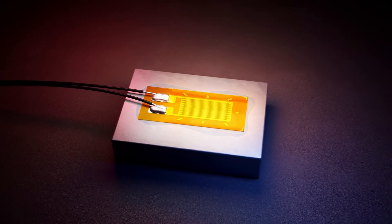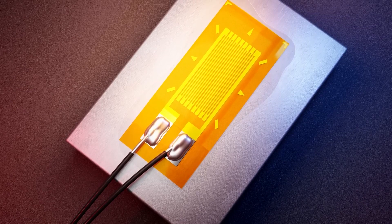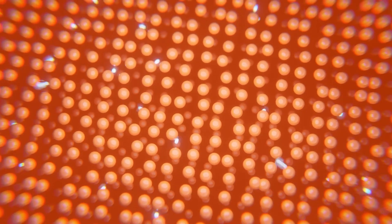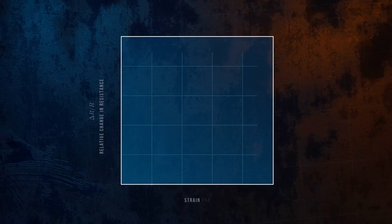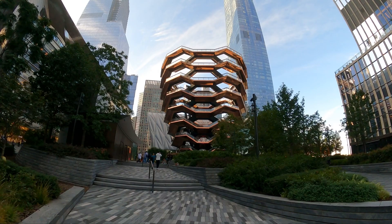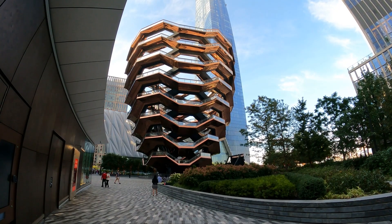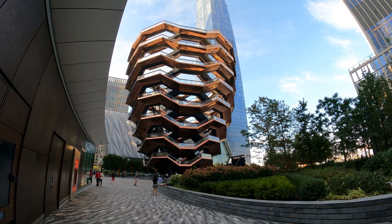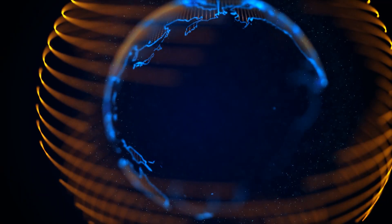Smart skin, smart core. Some facades now embed micro-electromechanical strain gauges. The skin talks to the core's dampers, adjusting hydraulic viscosity on the fly — like muscles tensing before a fall. Hudson Yards in New York is laced with fibre-optic cables that read strain like a spine reads pain, feeding terabytes into cloud servers that learn the tower's mood.